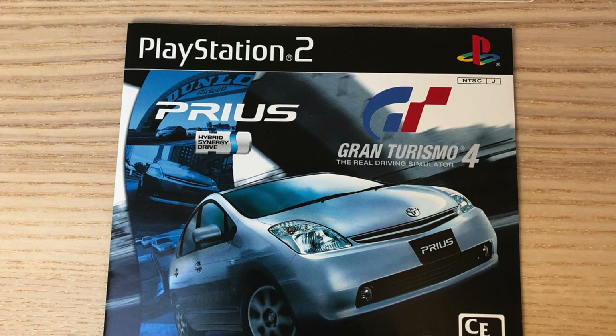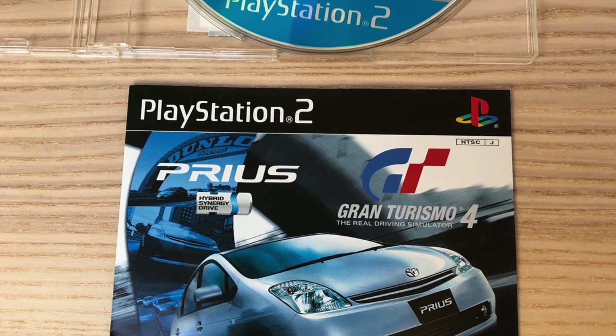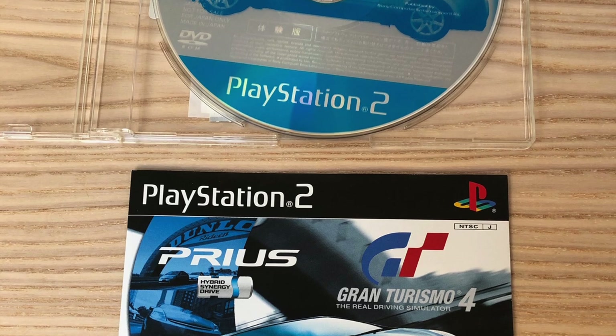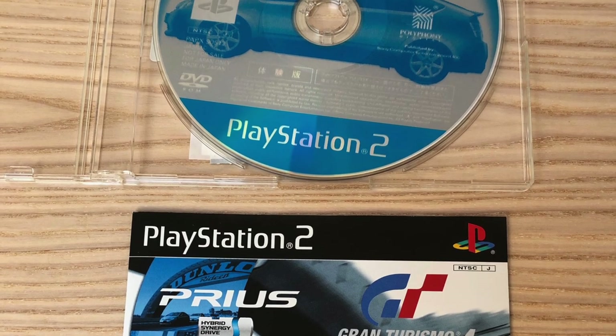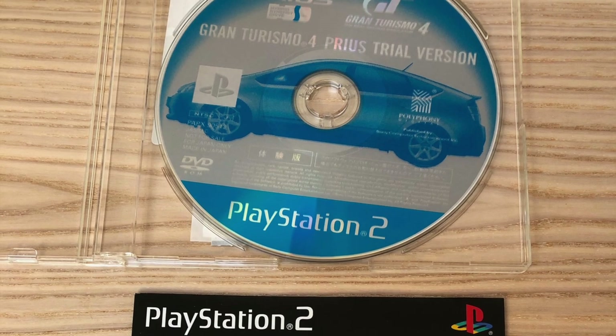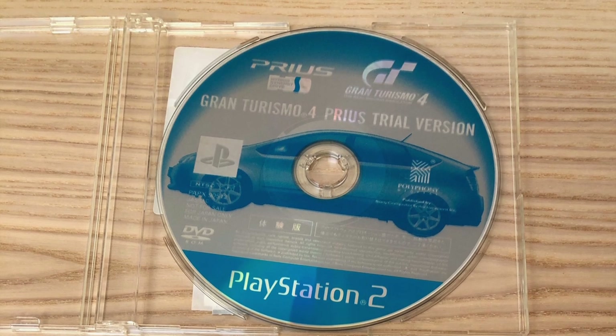I'm sorry — I made some additional research and the demo wasn't given away to people who bought a Toyota Prius. It was actually given away for free if you just ordered some information material, like press material for the new Toyota Prius in Japan.